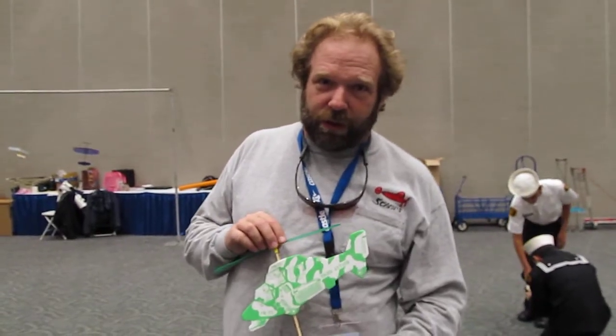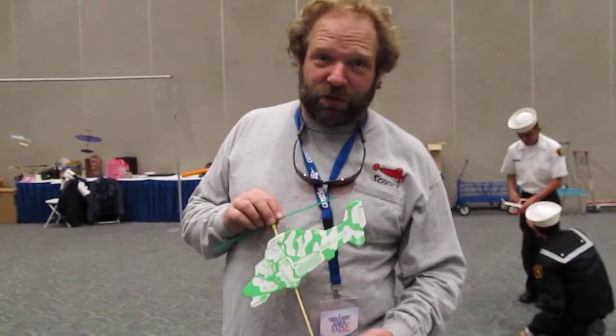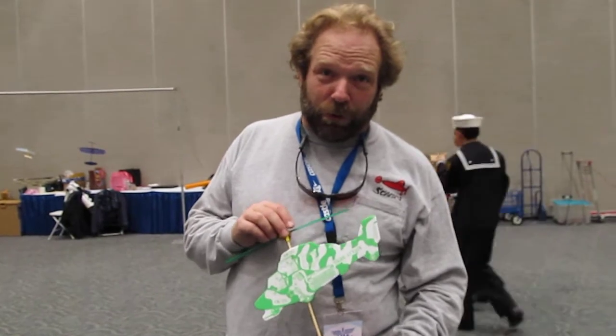This is an antique flying helicopter. This is the type of airplane toy, flying toy, that got the Wright Brothers going.